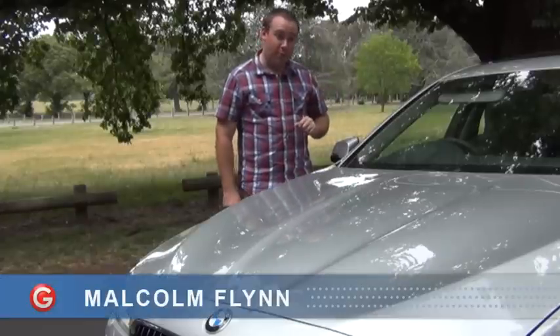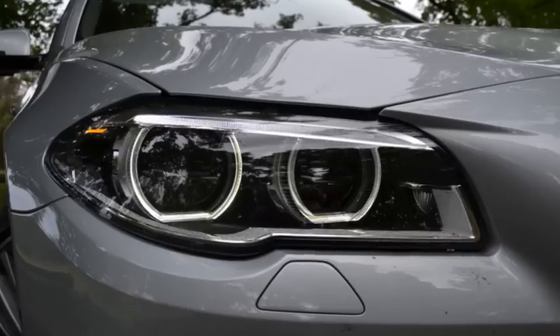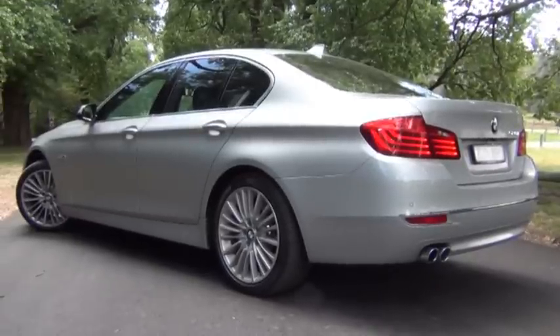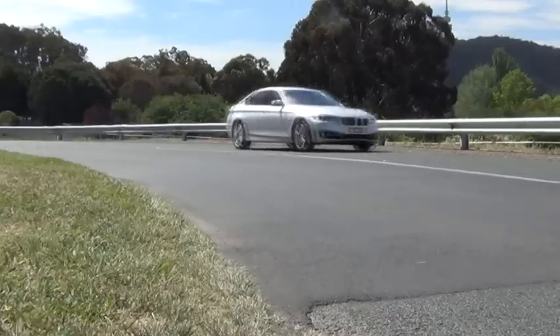This is the new BMW 5 Series, which has just been refreshed for 2014. The update includes new bumpers and wheels, and head and tail lights along with revised interior trim. Changes apply to all sedan, touring wagon and Gran Turismo hatchback body styles, but stick to the BMW tradition of evolution rather than revolution.